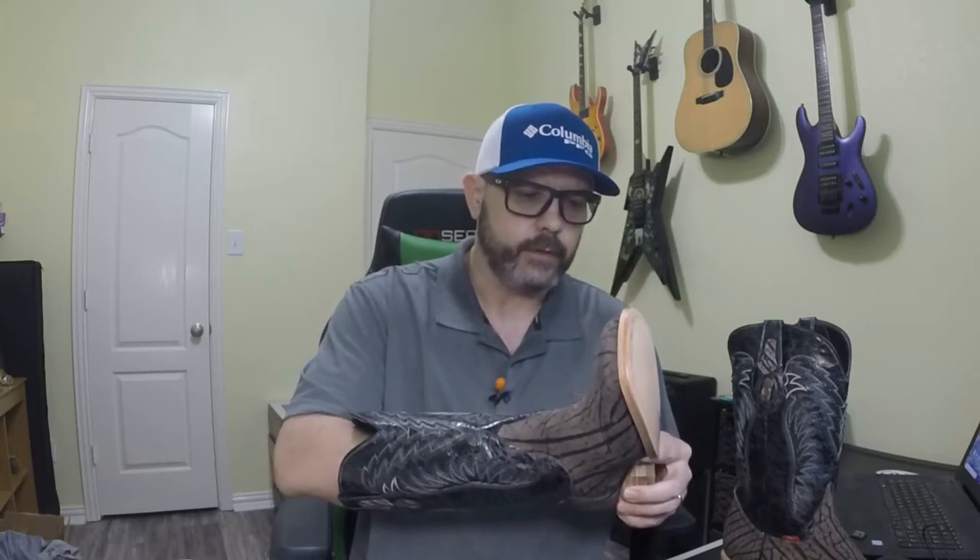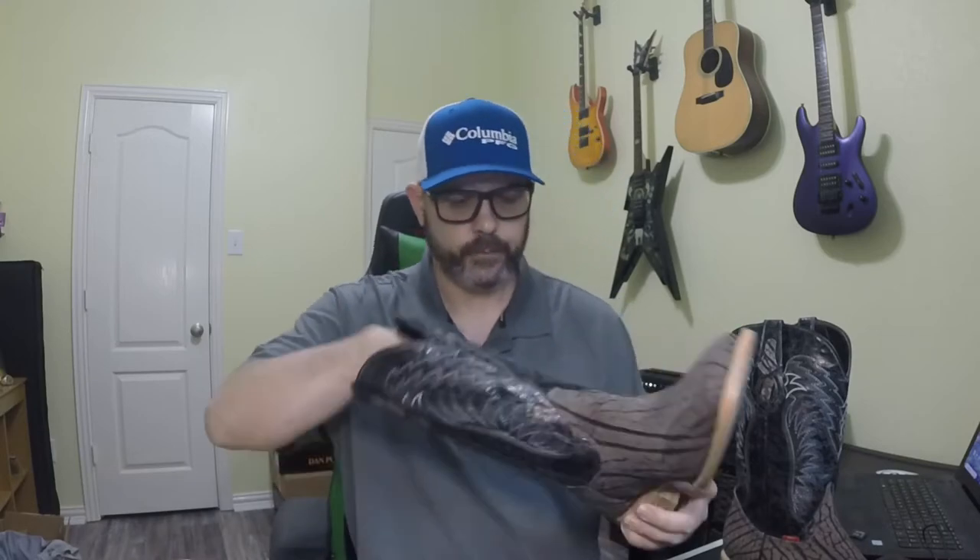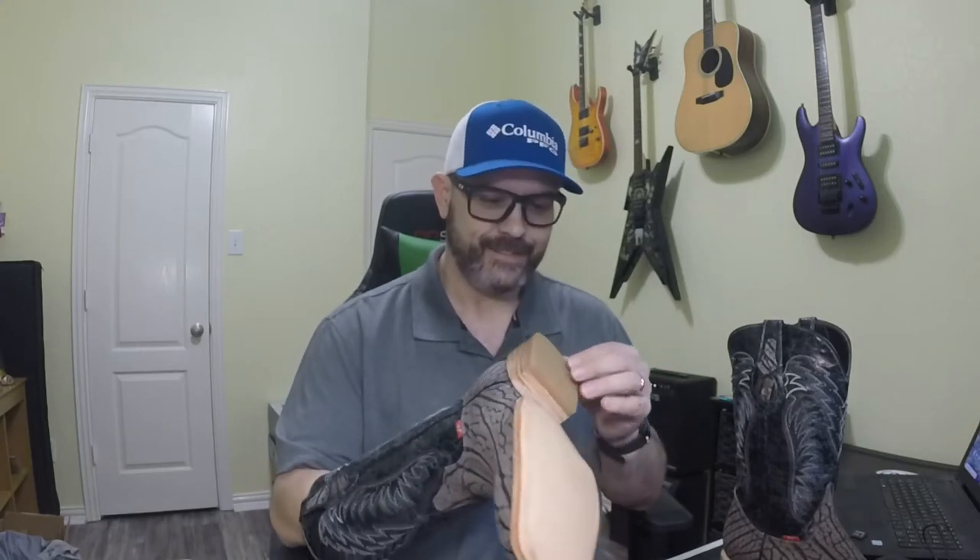The insole is the same as the others — it's leather up to just before the ball of the foot, and around your toes it's cloth and padded slightly. It's non-removable. Feels very comfortable. It definitely has that intoxicating leather smell — that's just the best smell in the world in my opinion. I keep most of my boots in my closet, and when you open up that closet, that leather smell just hits you right in the face. It's the best thing ever.